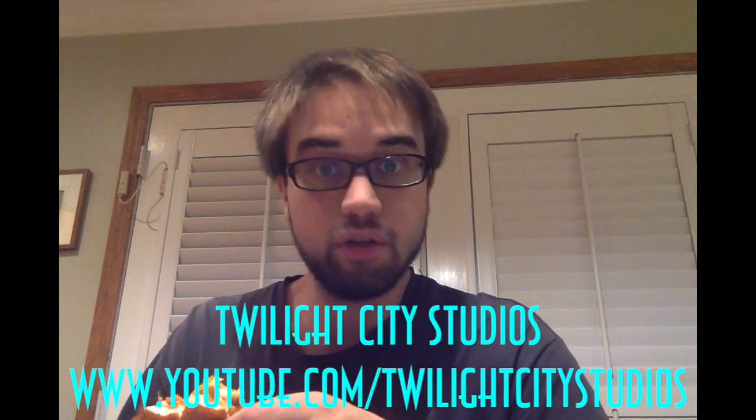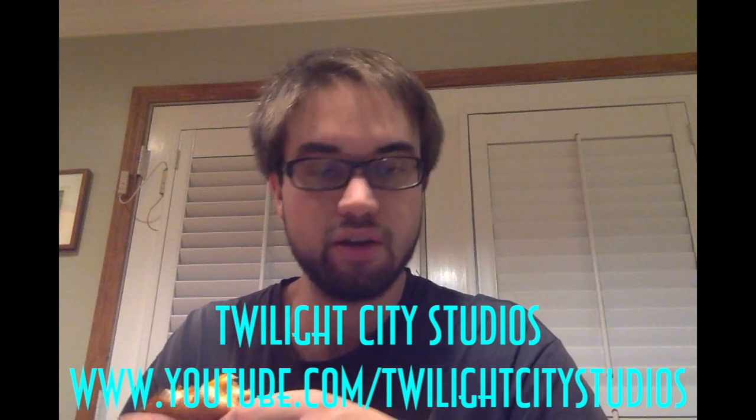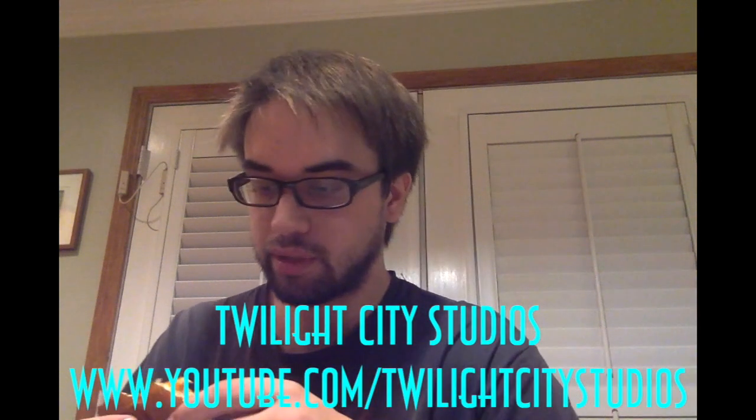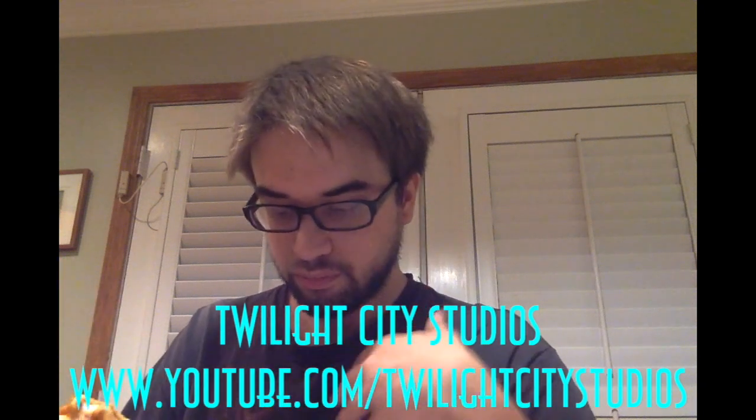Thank you for watching this review video. Check out my other review videos and other videos on this channel. Check out my other YouTube channel, Twilight City Studios — that's my own multimedia studio. That wraps up this video. Thank you for watching.